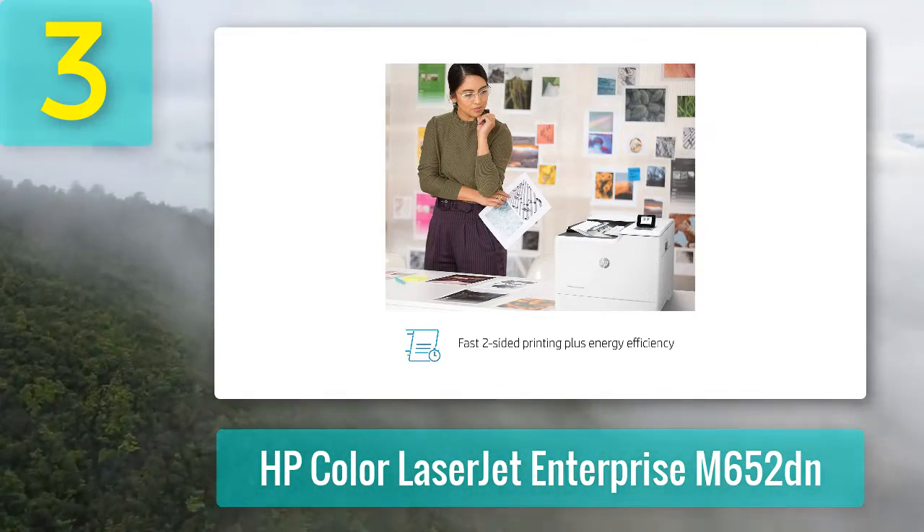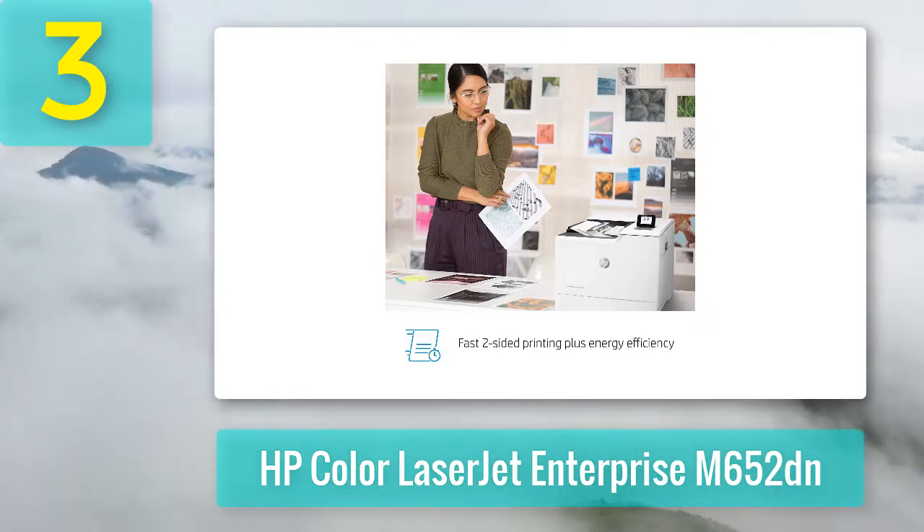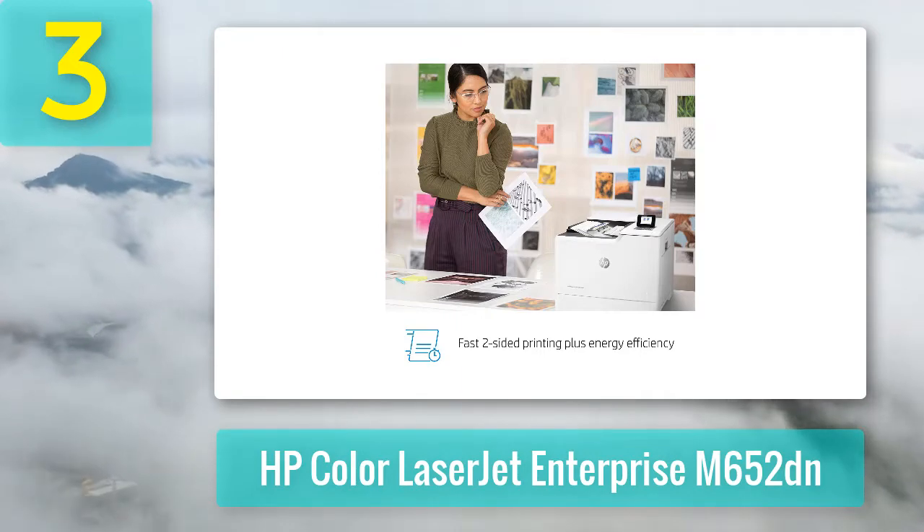It features built-in Ethernet and USB ports for network connectivity and printing directly from flash drives, and you can also upgrade the printer for wireless printing via Wi-Fi.